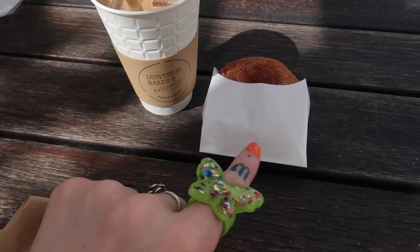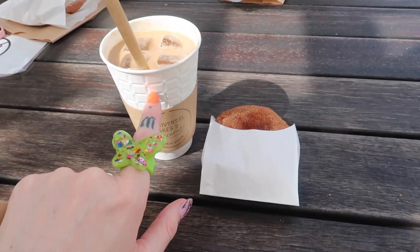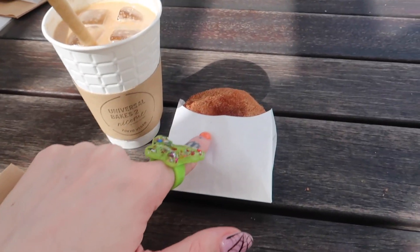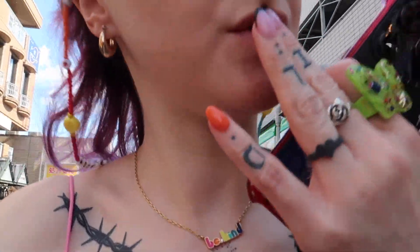For both of these it was like a hundred thousand yen — well, like 900-something yen, so that's like five euro for an iced latte. Look at the size of that, and the donut — such good value.